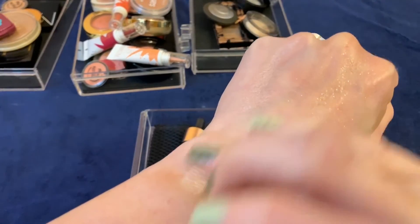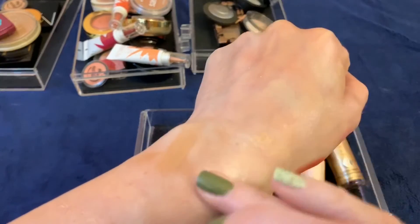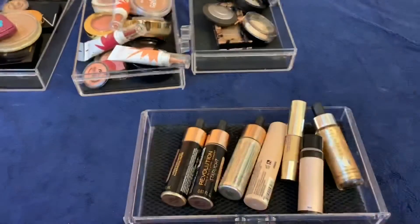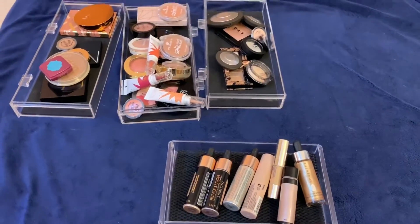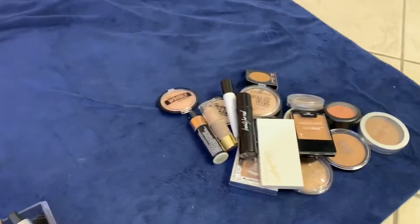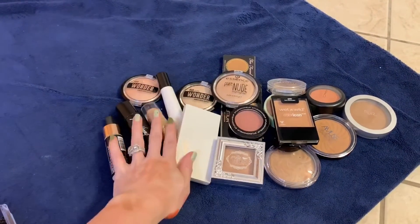Alright guys, so this is round two of my declutter — this is everything I'm keeping and this is everything I'm getting rid of so far. Not a whole lot, but I still have about five more rounds of declutters. See you guys in tomorrow's video, bye!